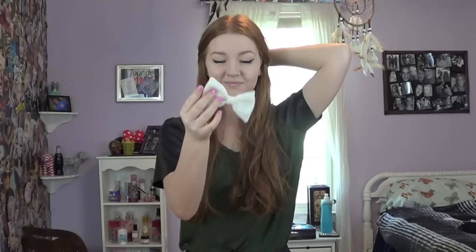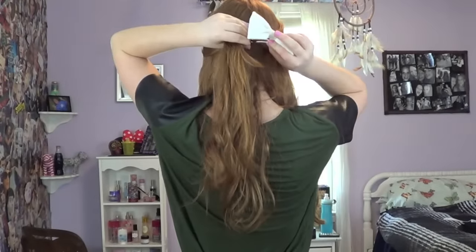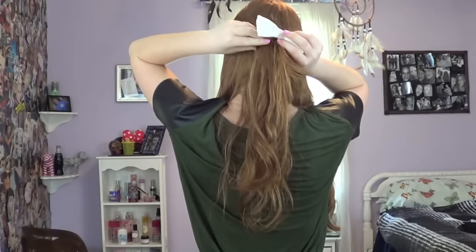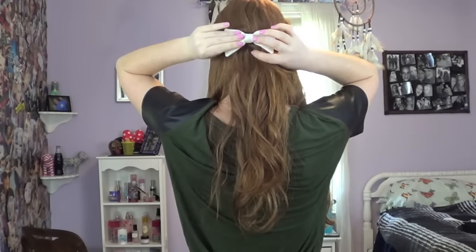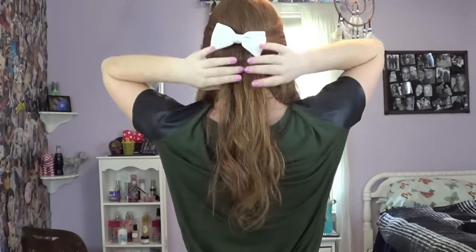Then I just use Burt's Bees Chapstick instead of a lip color because I don't wear lip color every day. In the mornings I normally don't really do anything to my hair because I have pretty natural hair. So here I'm just grabbing two pieces from the back — I have my American Apparel little white bow, and I love to wear these because they look so cute and adorable. I'm just putting those two pieces into the bow and clipping it, which gives it a super cute and flirty look.